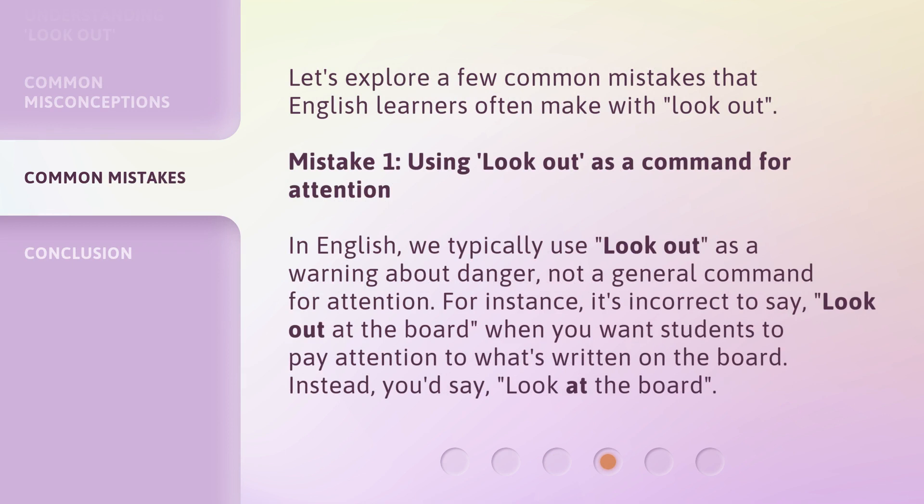Let's explore a few common mistakes that English learners often make with look out. In English, we typically use look out as a warning about danger, not a general command for attention. For instance, it's incorrect to say look out at the board when you want students to pay attention to what's written on the board. Instead, you'd say look at the board.